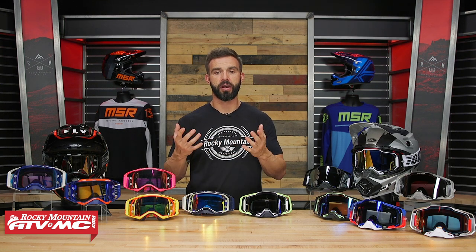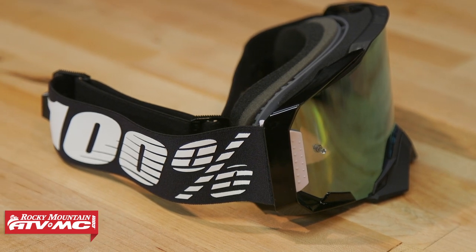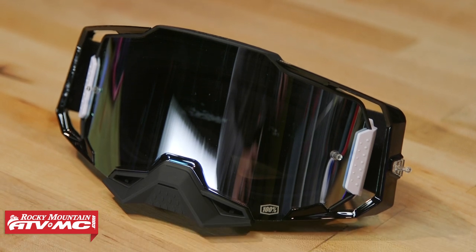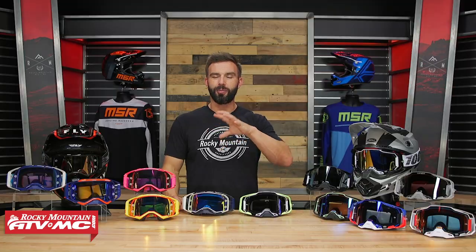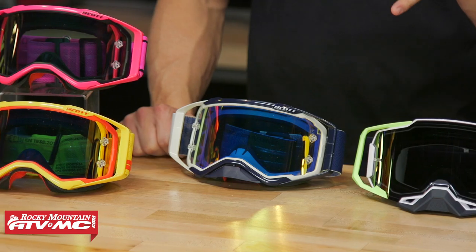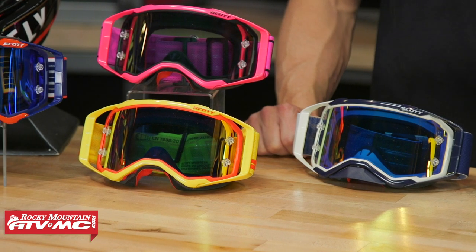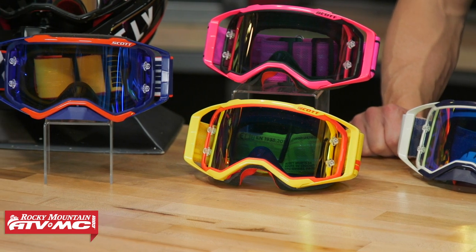These are actually both pretty similar as far as price goes. For the Armega, you're starting out around 90 bucks for the clear lens options, and then up to about 120 if you're looking at a tinted lens or the Hyper Lens. With the Prospect, it's pretty similar — a little bit less starting out, around 85 or so, and then up to about 120 depending on colorway, lens options, and limited edition colorways as well.